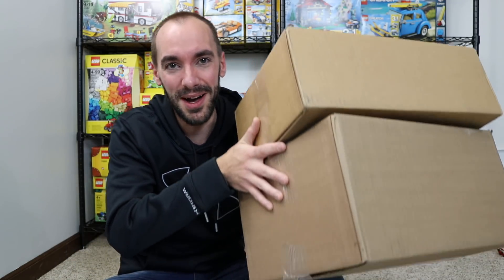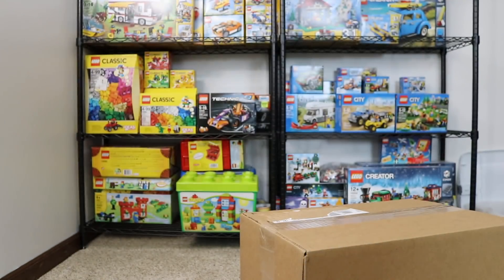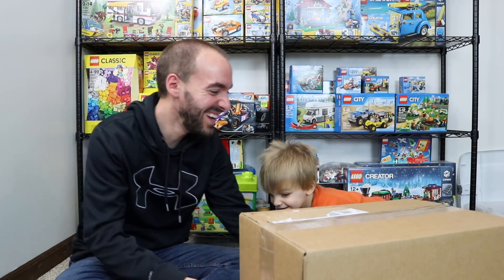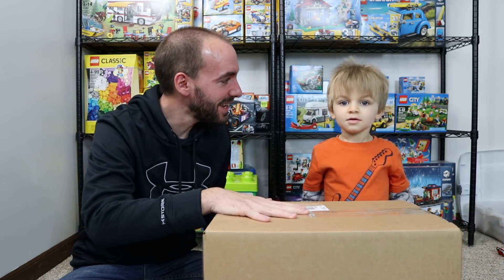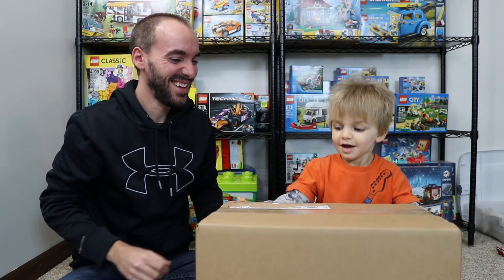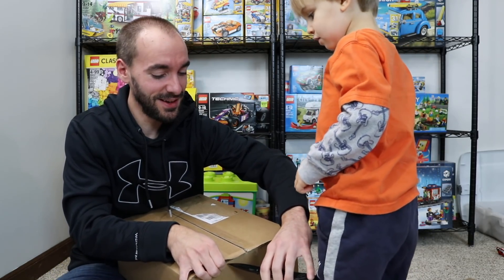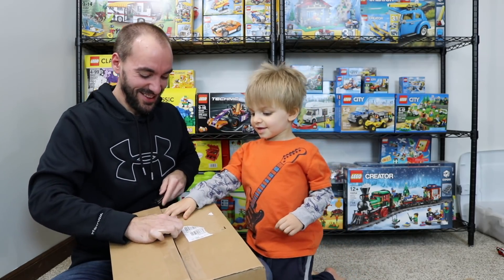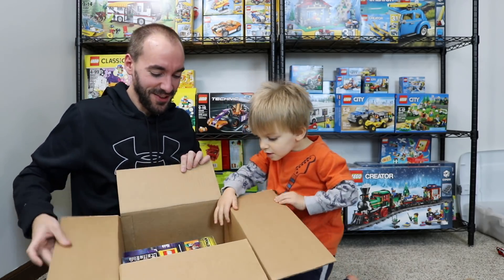Now that we got that out of the way, why don't I bring Clark Man down and we'll open these boxes — because again, he's going to go crazy. Come over here and sit beside dad. There he is! I didn't know if you guys would be able to see him behind the boxes. What do you think's in here? 'I don't know.' 'Legos.' You think there's Legos in here? 'Yep.' Hold on, watch your fingers. Let's see what we got in here.